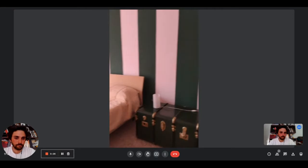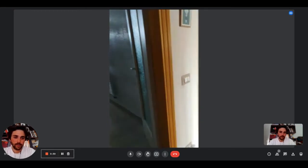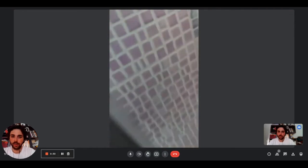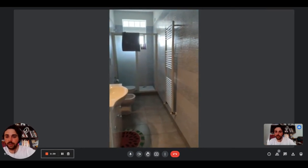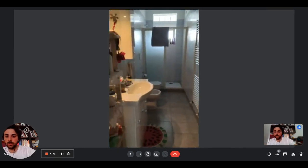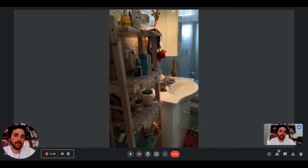Right here we have the bathroom. It is pretty big. We have some shelves on the left side for your products. There is the sink with some drawers at the bottom, the radiator, the toilet, and a big shower with the windows.